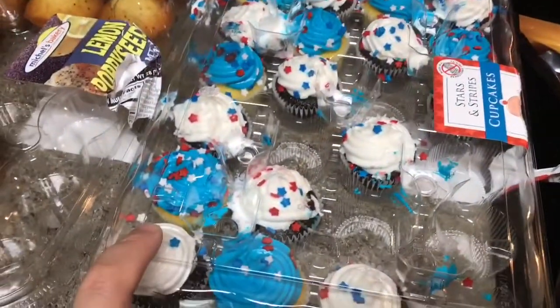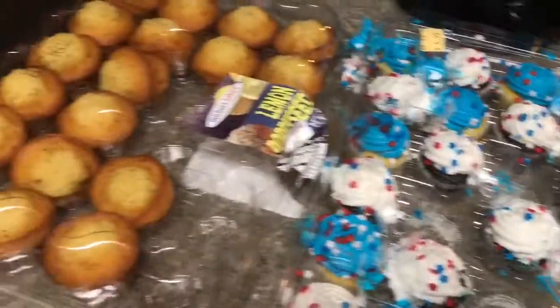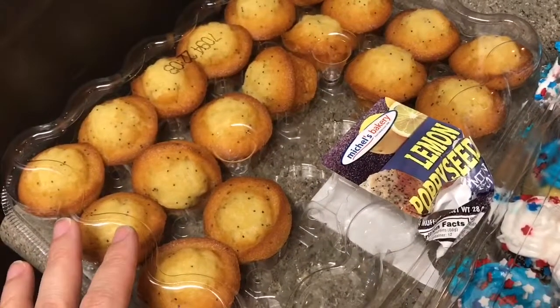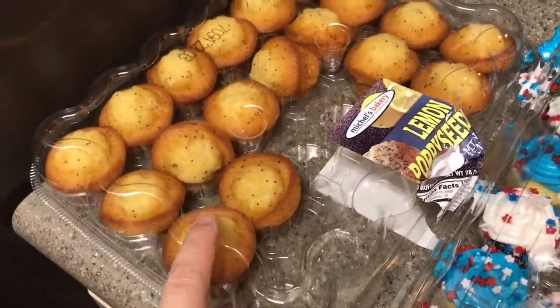We got some mini cupcakes and as you can tell we've already started eating these. My husband picked up these lemon poppy seed muffins — they're little muffins as well — and my son has been eating these.